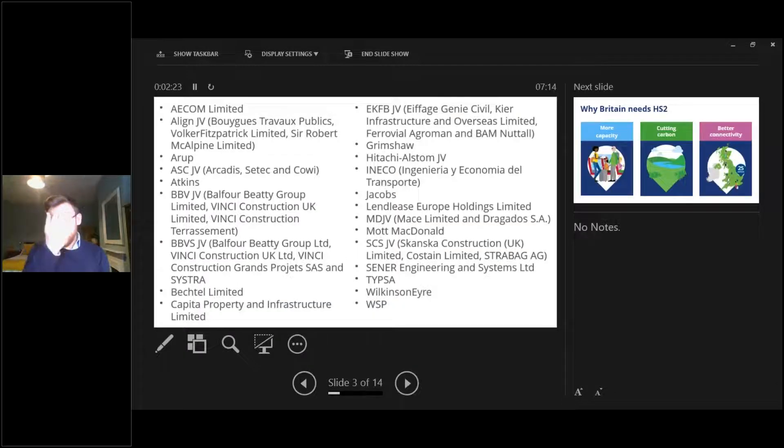Some of the contractors and consultants working on the programme include headline tier one names such as Jacobs, Bechtel as delivery partners for phase one and phase 2b, and consulting organizations including AECOM, Atkins, Arup, and WSP, plus large construction joint ventures from Europe and the UK. This is just a selection for phase one — the supply chain will only grow as phase 2a and 2b start to be delivered in earnest.